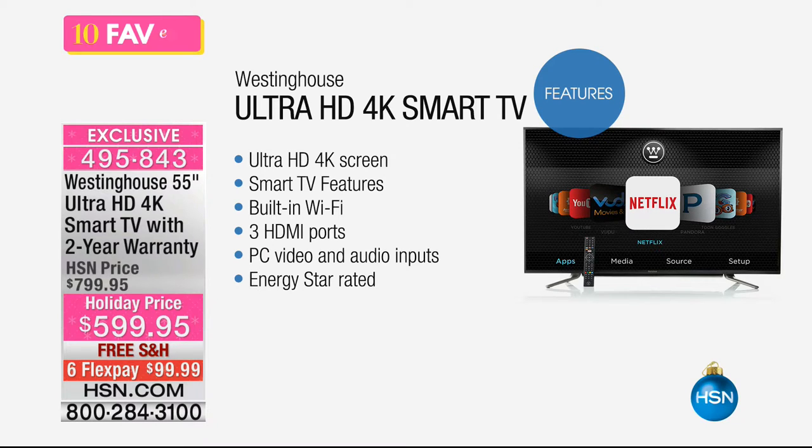You get the ultra high def 4K screen with smart TV features built in, which means you can click into your Netflix or Hulu account and watch YouTube — all because of that smart feature. It has built-in WiFi so it connects to your home WiFi system. You've got three HDMI ports, PC video and audio inputs, and this is Energy Star rated, meaning it meets or exceeds federal energy efficiency standards.